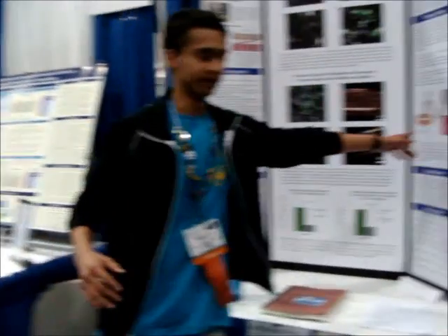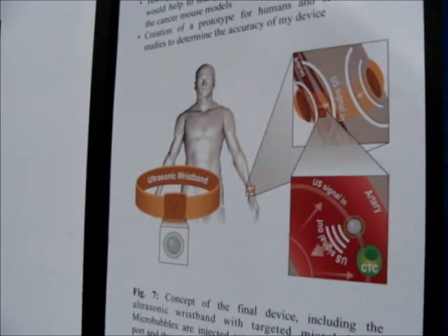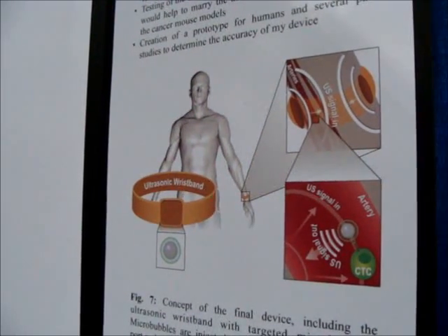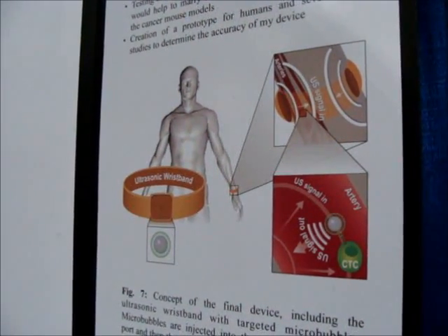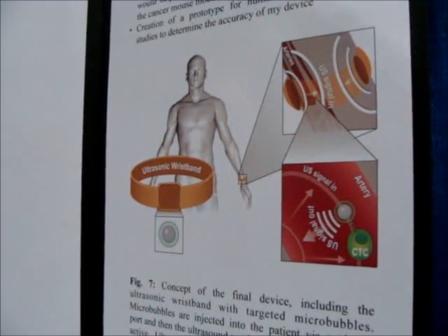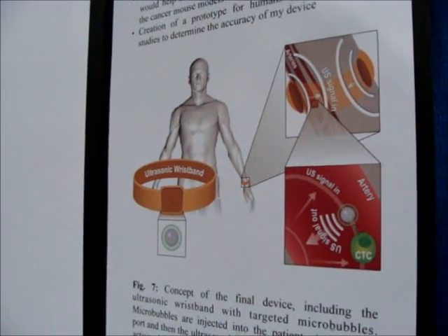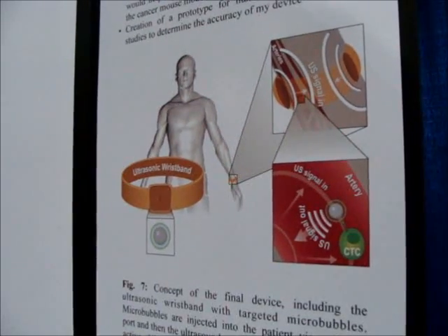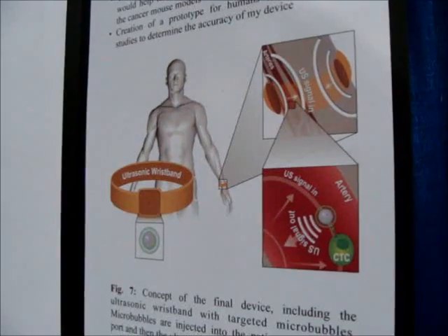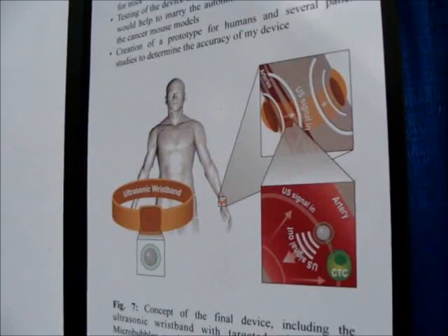In the actual device, which I've proven the concept for so far, targeted microbubbles — targeted for receptors on circulating tumor cells — would be injected into the patient. The ultrasonic wristband would then emit a continuous ultrasound signal into the blood vessels below it. When a circulating tumor cell attached to a microbubble passes underneath the device, the microbubble reflects back a unique ultrasound signature. The device identifies it, and the user and doctor are alerted so they can proceed with further scans and treatment.